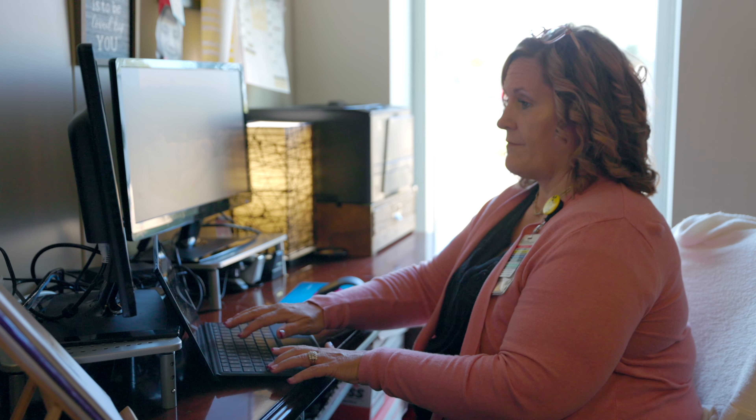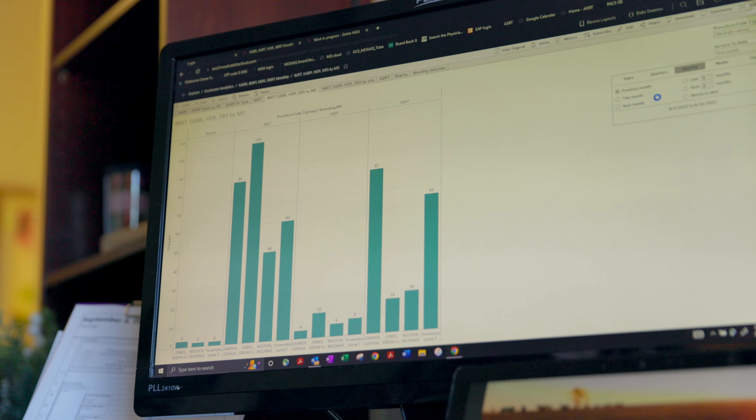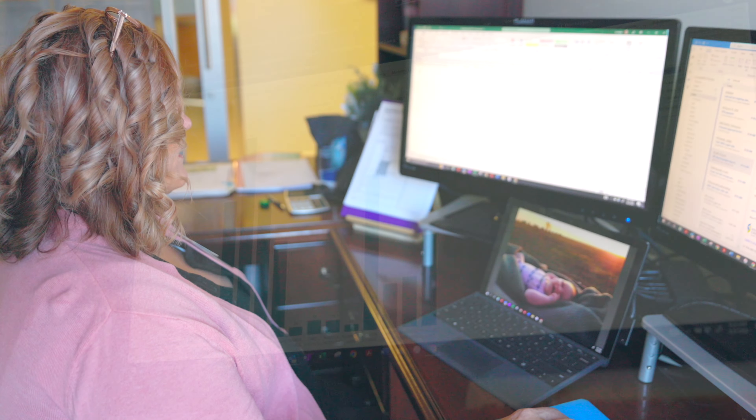In the old days we used to have to pull up one program, go look at the other program. There was some manual input in there that you always worried would cause human errors, and now it's smoothly transferred across from the time you sim the patient to the time you undergo treatment.